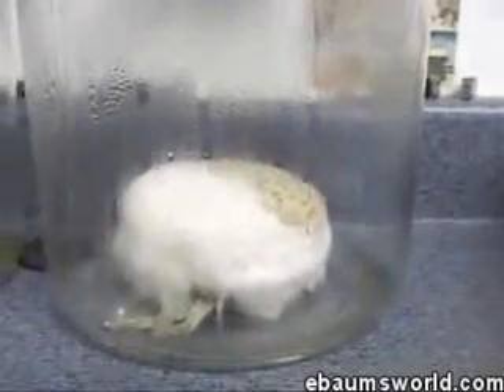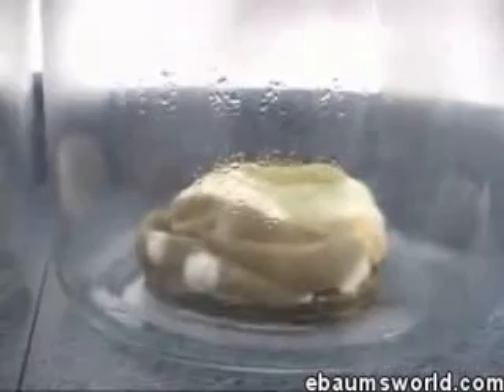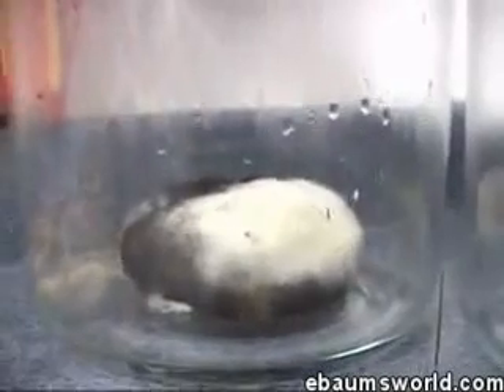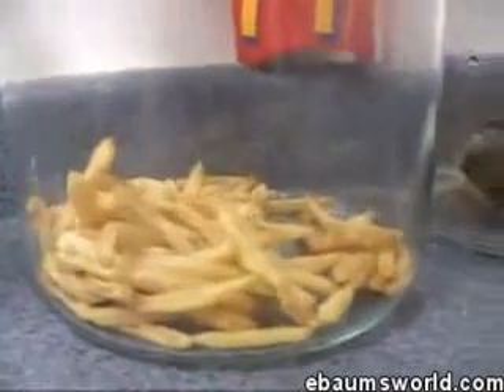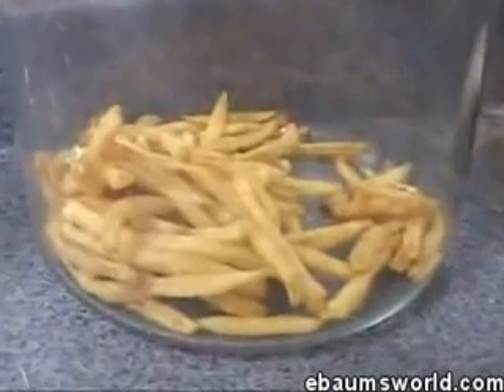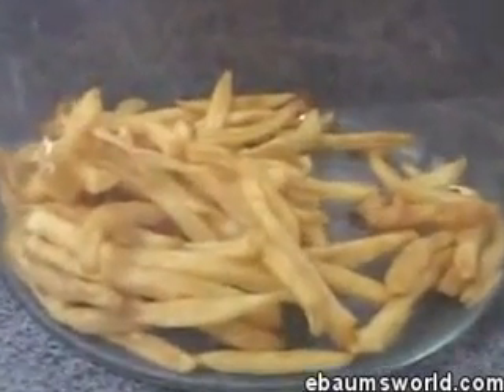That's the Big Mac — looks good, doesn't it? Look at this: the Chicken McGrill looks fantastic, so yummy. Look at the Filet-o-Fish — that's very impressive. The quarter pounder is really coming to the end of the road. Are you ready for the French fries? Look at that, folks. Why are these not breaking down? That's a really good question, and you have to ask yourself: wow, what's that doing in my stomach then?